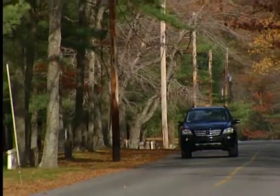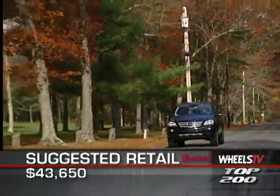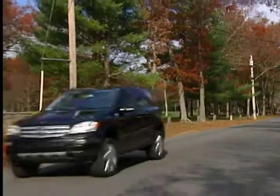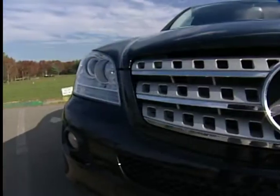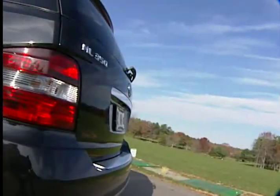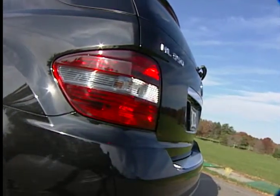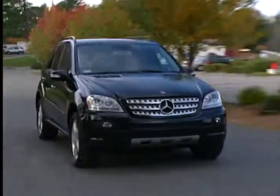The MSRP for the 2008 Mercedes-Benz ML Series of SUVs starts at $43,650 for the ML350 shown here. Now entering its 11th year of production, the new Mercedes-Benz ML Series of SUVs offers all the luxury and style that we've come to expect from Mercedes, as well as plenty of power touring performance.